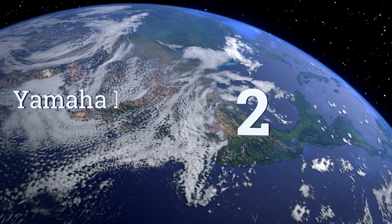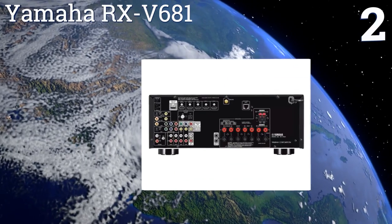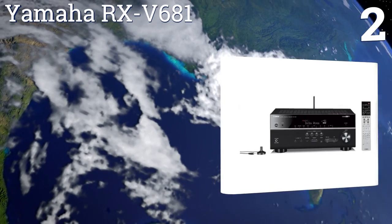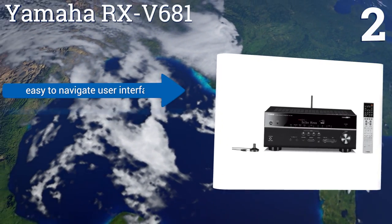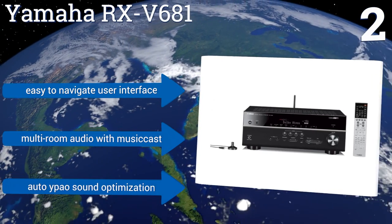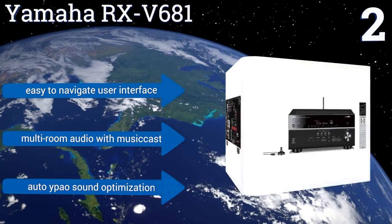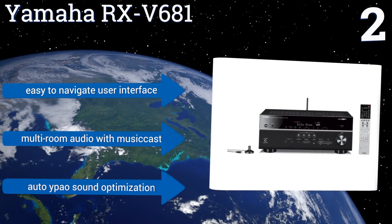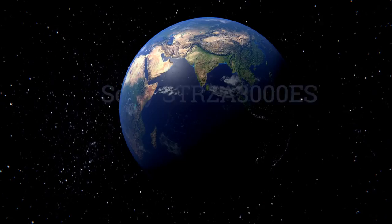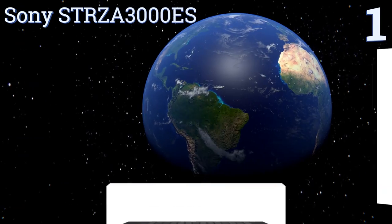At number two, the Yamaha RX-V681 can handle any type of connection you can think of. It has a phono input for turntable use, Bluetooth and Wi-Fi capabilities, and 4K Ultra HD pass-through with HDCP 2.2 support. It's available with or without a speaker system bundle and features an easy to navigate user interface, multi-room audio with MusicCast, and auto power sound optimization.